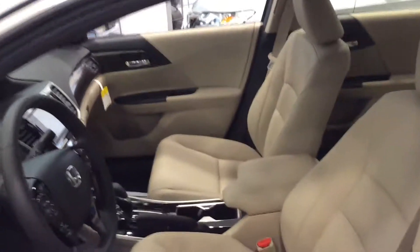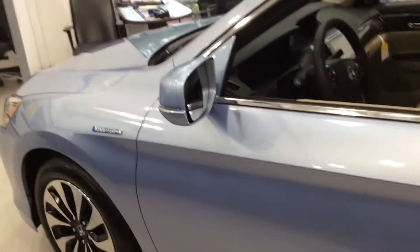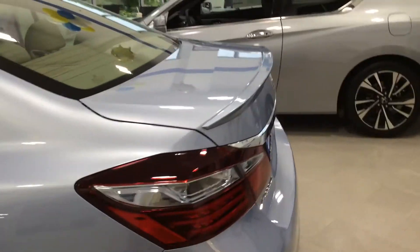Nice roomy interior. Automatic transmission. Very stylish car. Five passenger car. Backup camera. Bluetooth. Cruise control.